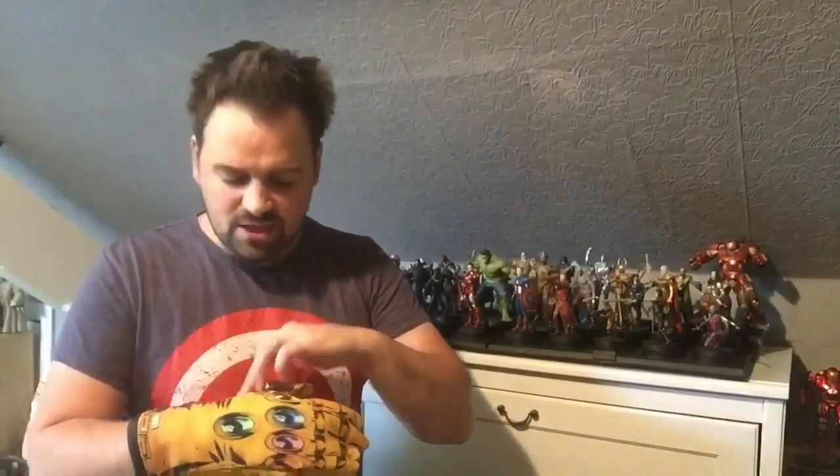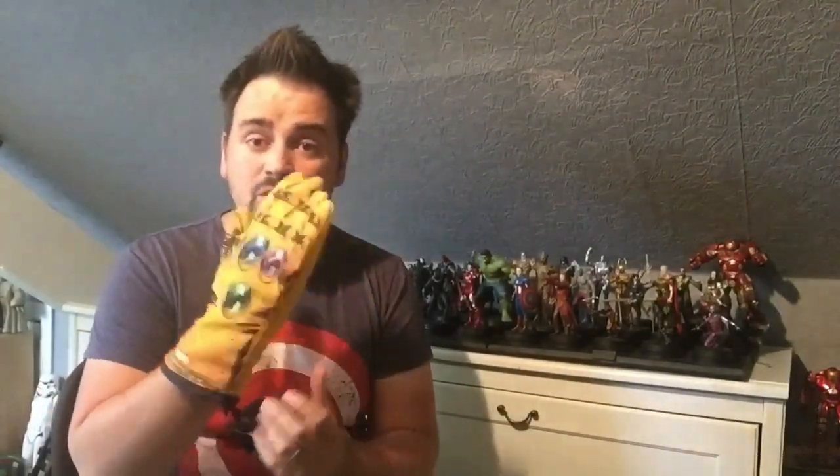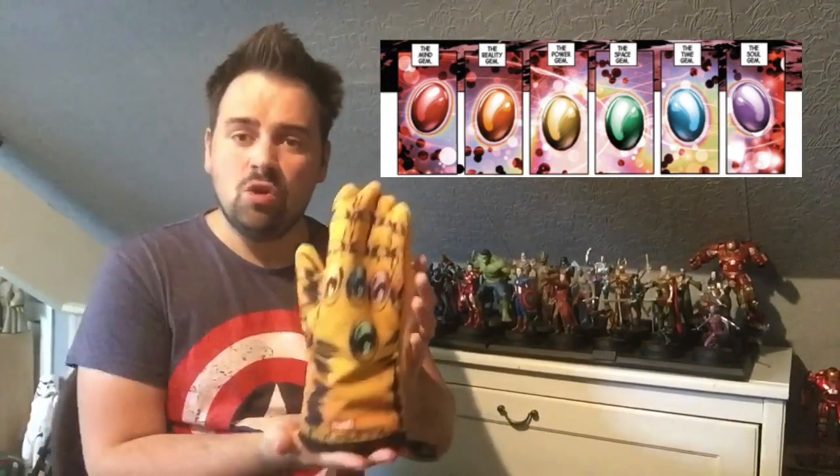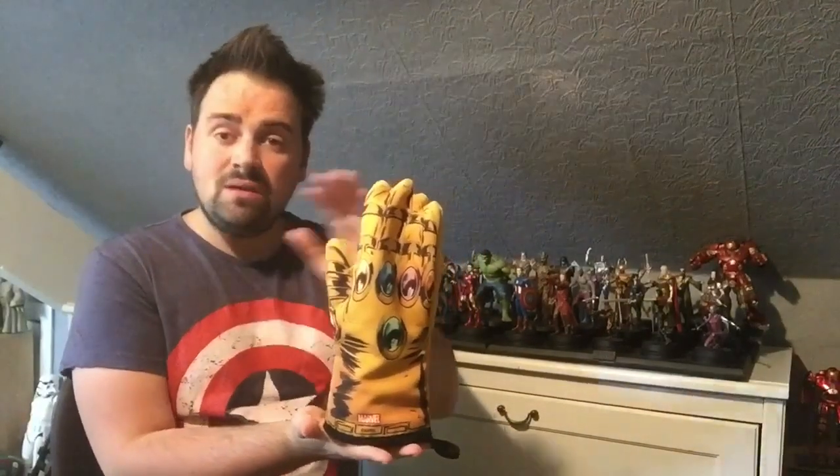I want an epic Infinity Gauntlet — a custom-made one that is almost a replica to the one in the movies. I am going to be recreating the Infinity Gauntlet with the stones so I can wear it to the premiere for my review of Avengers Infinity War. But just building this doesn't do the MCU any justice on the history through the films of collecting these stones. Because the MCU, since back in Avengers 1, has been the build-up to these stones.